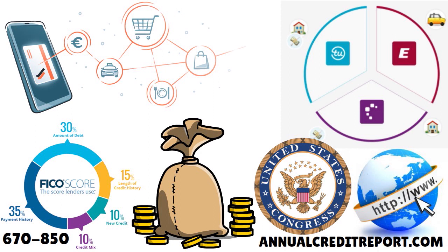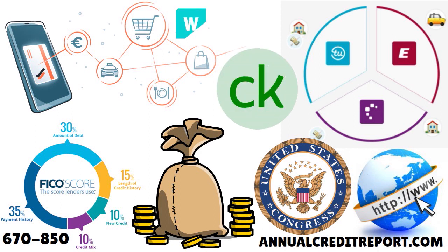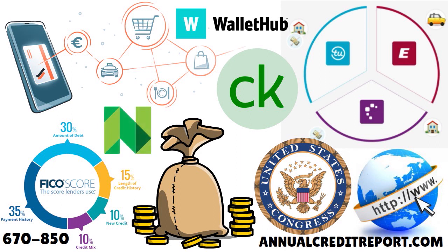If you want to monitor your credit all year long — monthly or quarterly — you can sign up for free services. You have Credit Karma, WalletHub, NerdWallet, and Credit Wise from Capital One. Many credit card issuers, including USAA, allow you to monitor your credit score for free on a monthly basis, so take advantage of that.